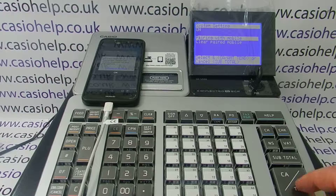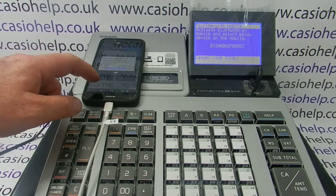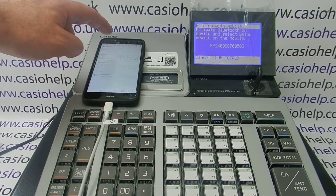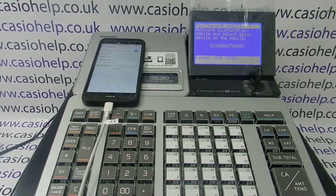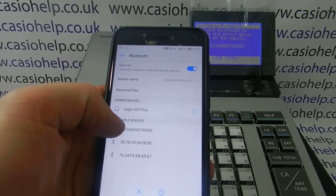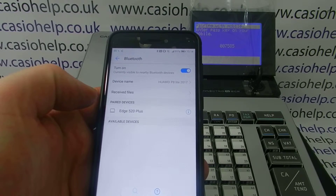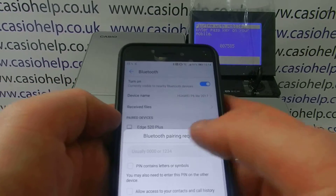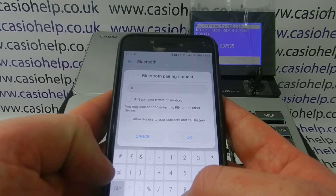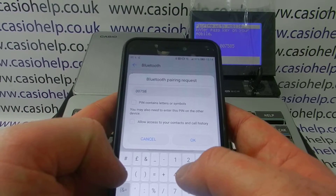With 'Pair with Mobile' highlighted, press CA/Amount End, and on the device we'll have to go to our Bluetooth settings. Bluetooth is on and the phone should now start looking for the register again. Once that's happened, you can see it's the same as when you set it up at the very start — you'll find the serial number of the register here. Click on it and it will come up with a Bluetooth pairing request as before. Simply type in the number that's appeared on the display of the till and press OK.